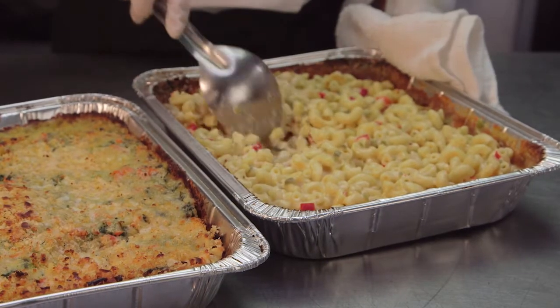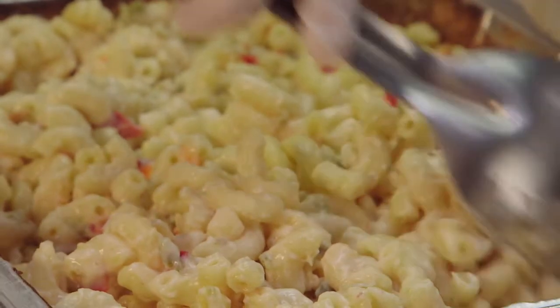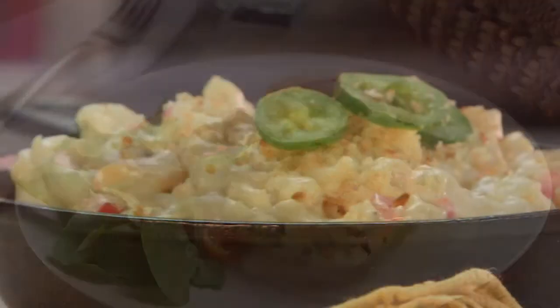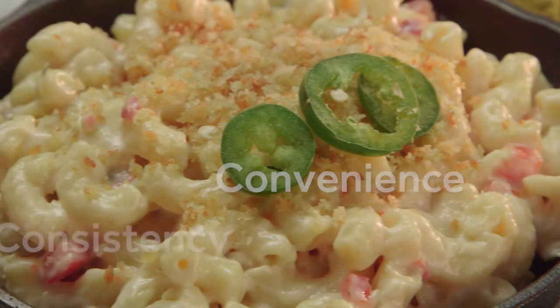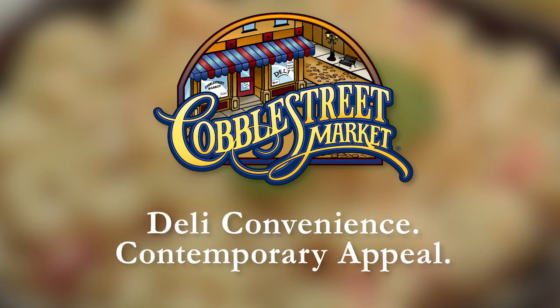Cobble Street Market frozen entrees hold their own against the leading national brands you find back of house. These top performers are versatile and delicious, sure to impress any operator looking for convenience, consistency, and quality. Cobble Street Market: deli convenience, contemporary appeal.